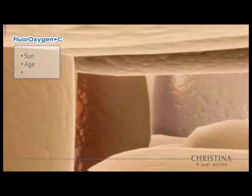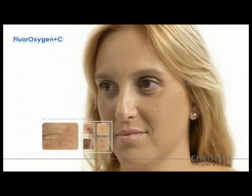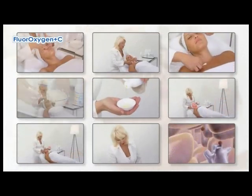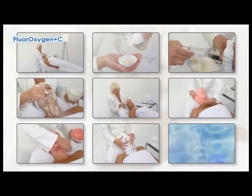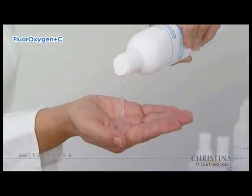Increased production and accumulation of melanin can result in both specific or diffused pigmentation throughout the skin. Fluoroxygen Plus C is a specifically structured 8-step salon treatment, formulated to remove and lighten pigmentation and normalize melanin production for immediate, visible results.